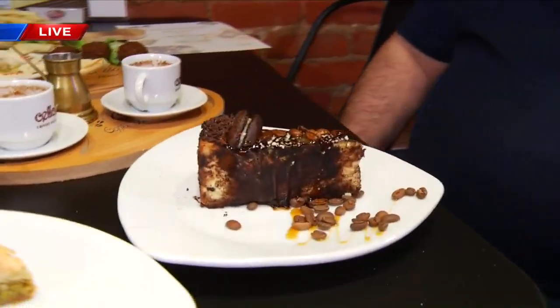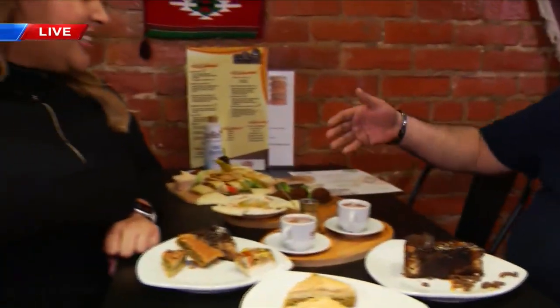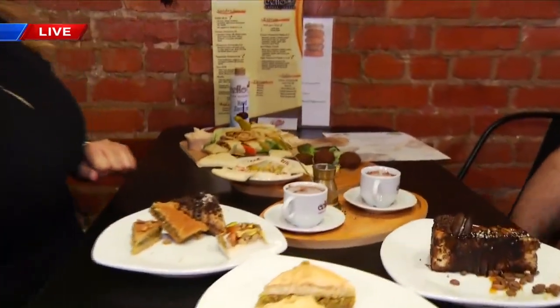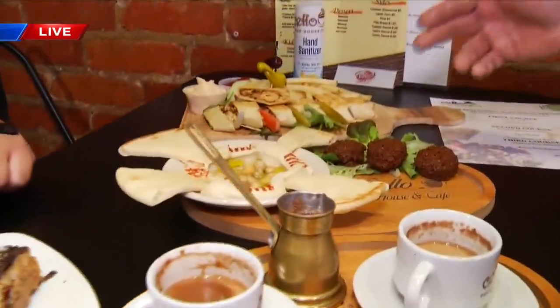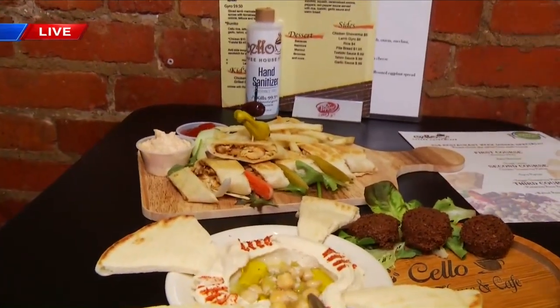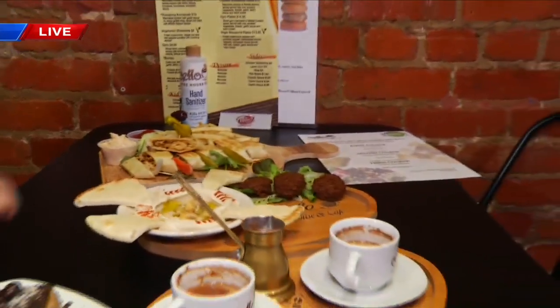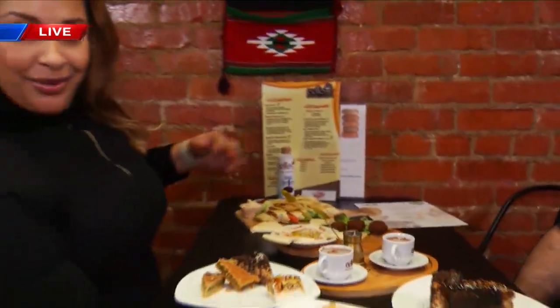We have yummy varieties — some hummus, fresh falafel. This is shawarma maniya — the classic shawarma of the Middle East. And of course you've got the fries on the side with the shawarma sauce. Before we dive in, I would be remiss if we didn't talk about your Turkish coffee.